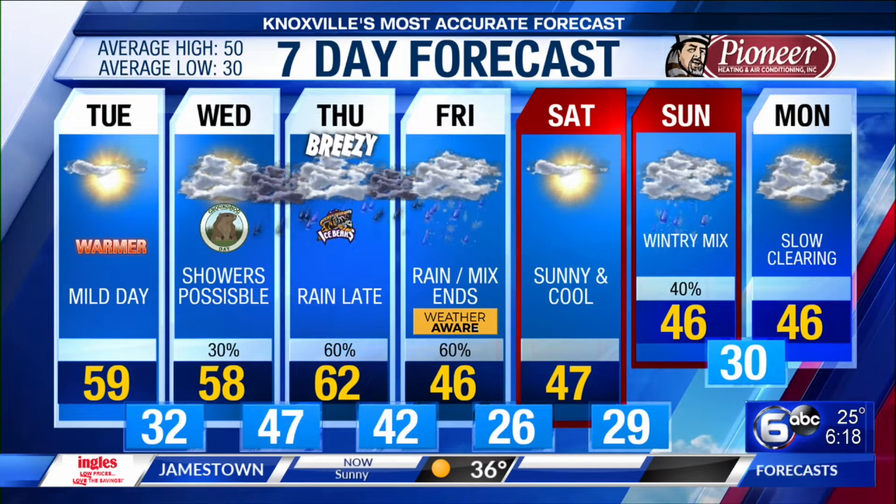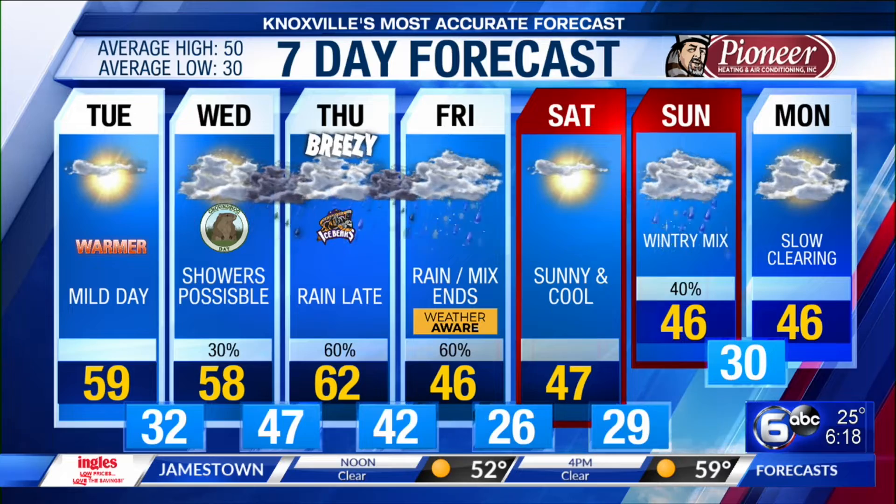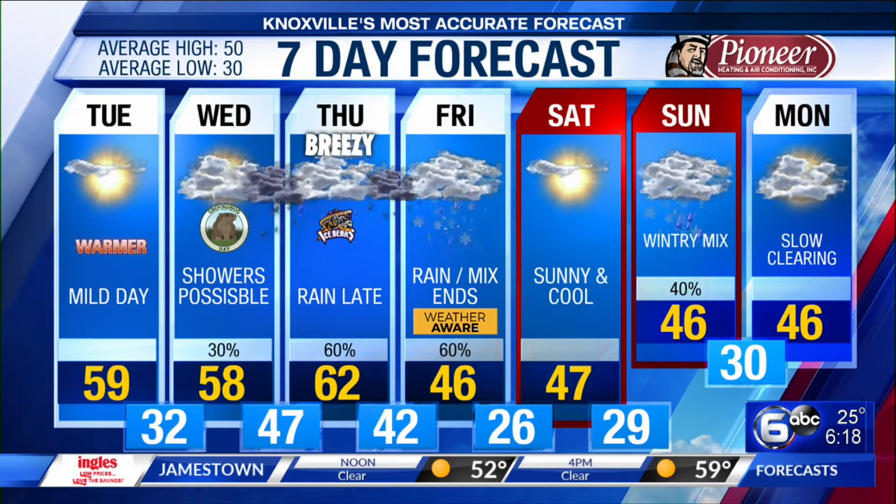It will start running cooler than normal. Tiersa, I don't have 70s on the map just yet. But you could work on it. I'll work on it. Okay, thank you so much, Justin.